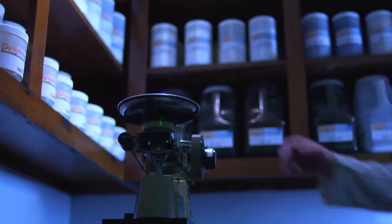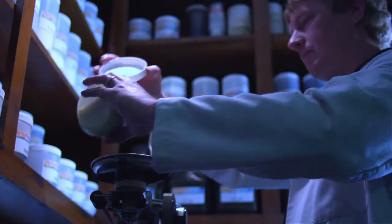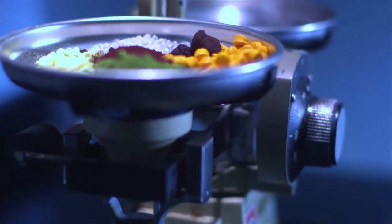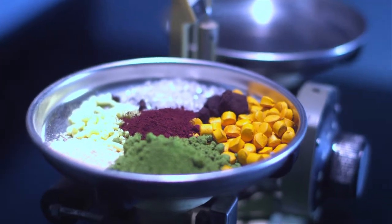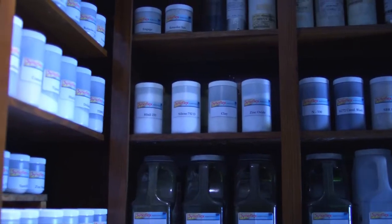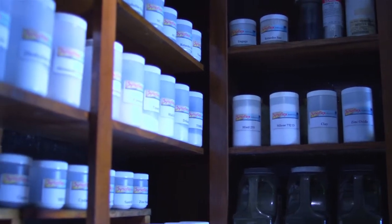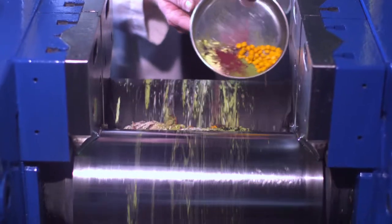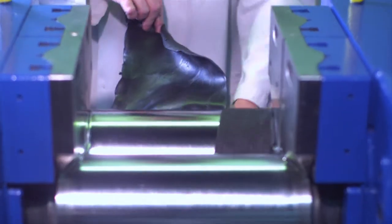First, a lab technician must develop what is commonly referred to as the rubber recipe to meet the desired physical requirements of the part to be manufactured. This batch making is first done on a small scale in the lab environment, or about 800 grams. There are hundreds of ingredients that can be combined in thousands of different ways to produce the desired rubber compound characteristics. Specific combinations will develop the desired qualities such as resistance to outside elements, compression set, tensile strength, and elongation.